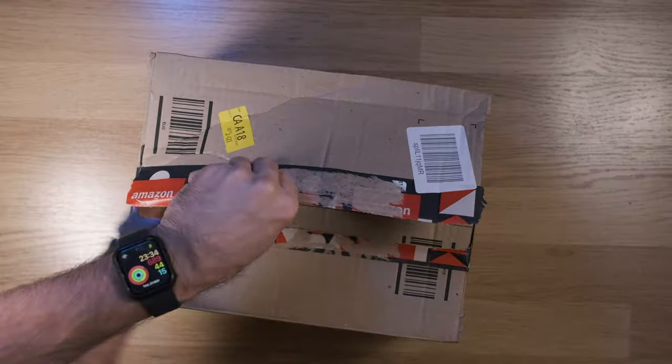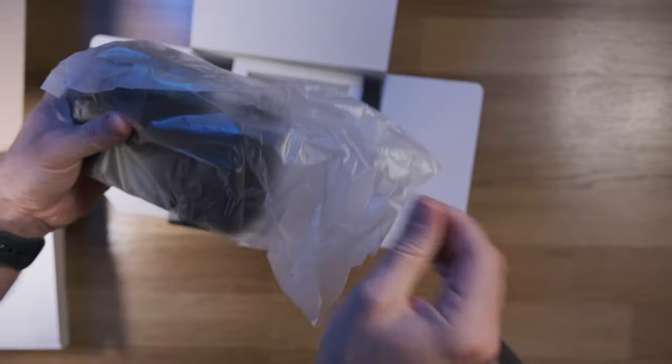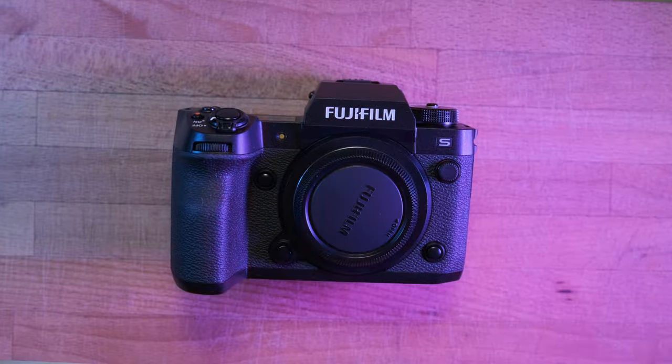I'm probably late buying this camera or even making this video, but it is totally worth it. It is 2024 and I bought the Fujifilm XH2S — now I'm wondering, did I make a good choice?